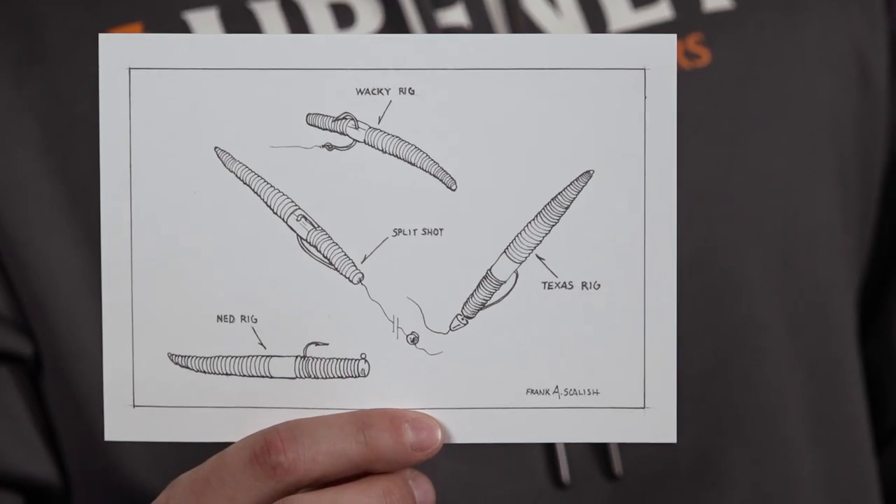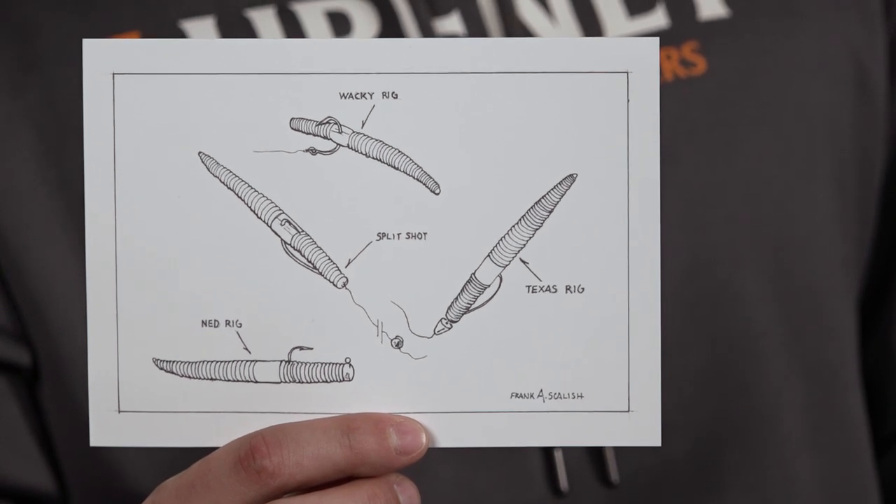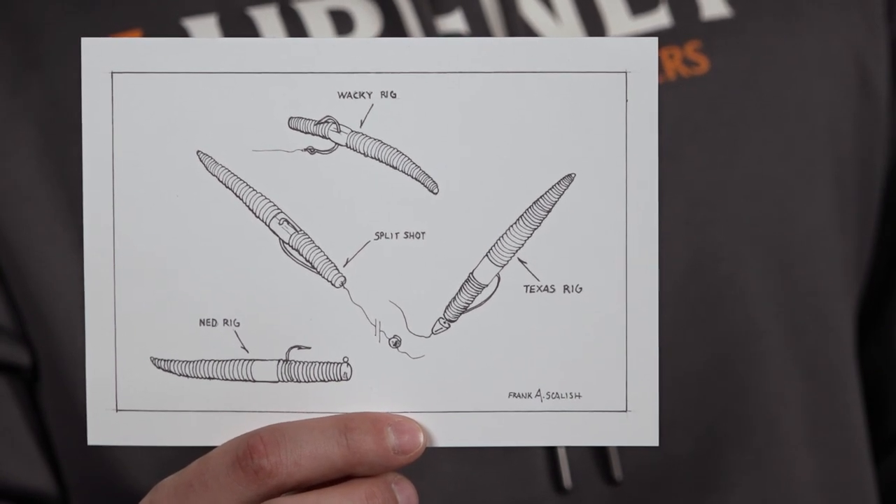Next up we have a true piece of bass fishing history here. This is a collector's item — a hand-drawn, numbered 1 to 300 picture from Uncle Frank Scalish of Bass Talk Live.